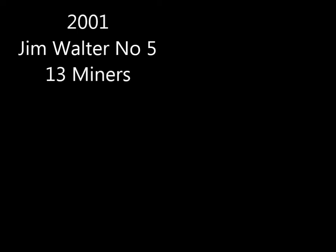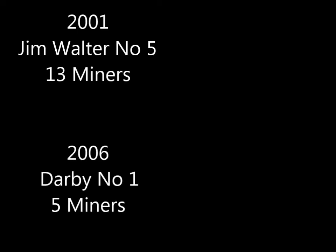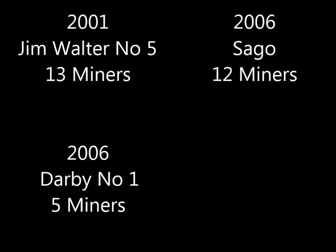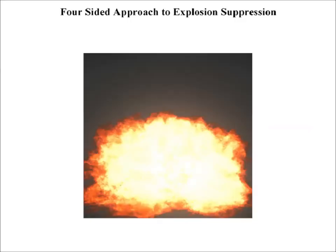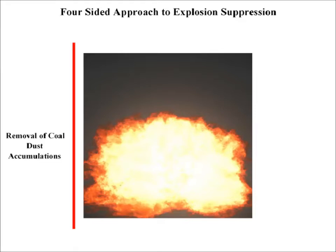Since the year 2000, 59 miners have lost their lives to coal dust explosions occurring in four different underground coal mines in the United States. To completely box out and eliminate coal dust explosions requires a four-sided prevention strategy. The first side of the box consists of the prevention or removal of coal dust accumulations.